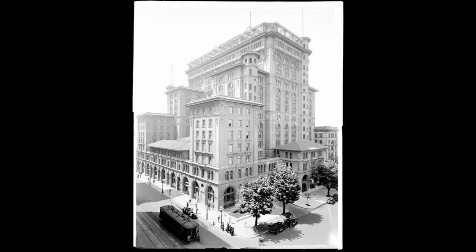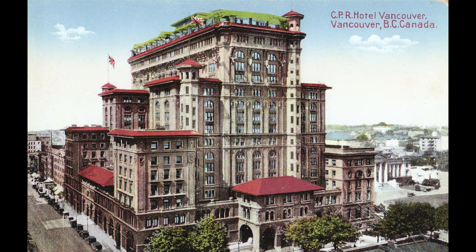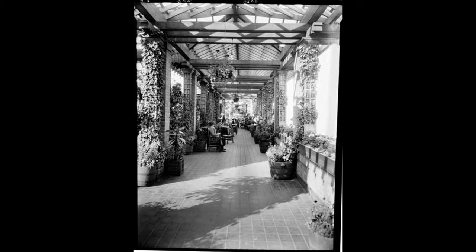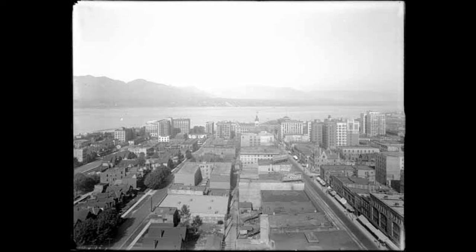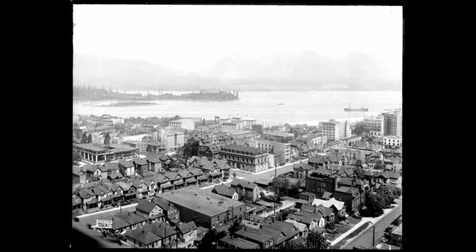In 1912, the grand second Hotel Vancouver was built at the corner of West Georgia Street between Howell Street and Granville. That's exactly two blocks east of the current location of the third hotel. It also was built by the Canadian Pacific Railway. Locals and visiting guests and celebrities enjoyed its rooftop terrace with spectacular views. Babe Ruth was one of those early guests.